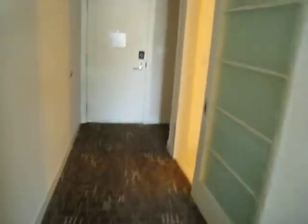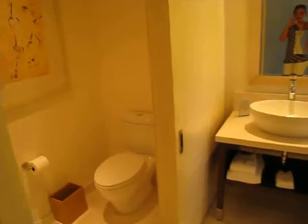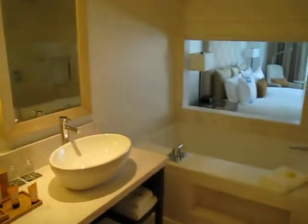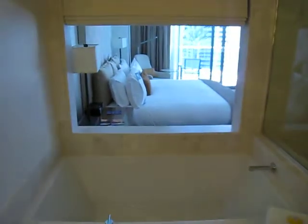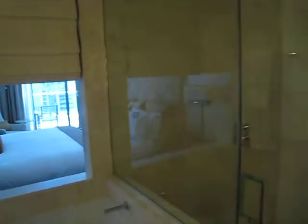Walking over to the bathroom — nice and bright. Separate toilet area, double vanities. Nice if you're traveling as a couple. Big soaking tub with these retractable shades that let you let in the light or close them for some privacy. Gives the bathroom an open feel.